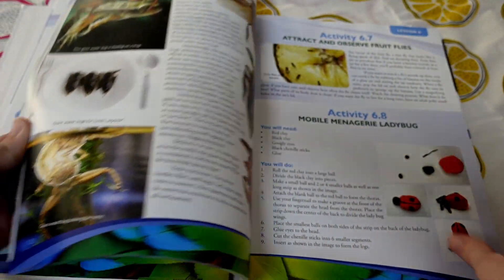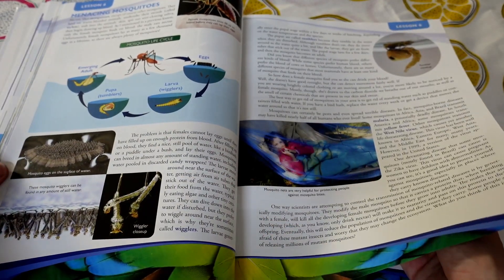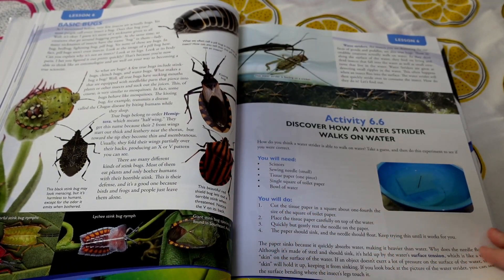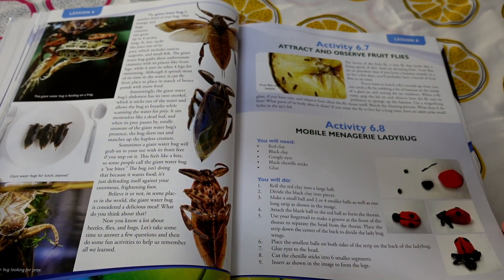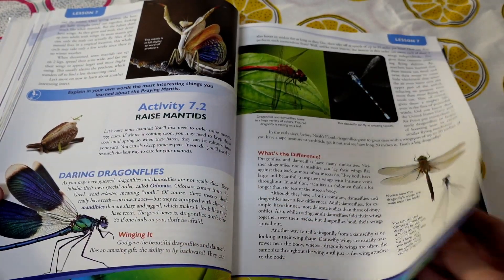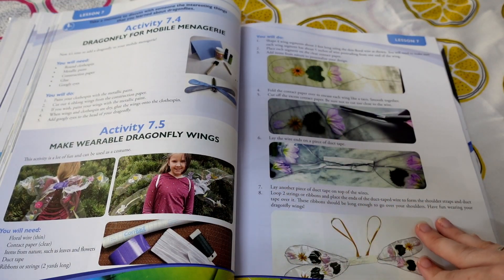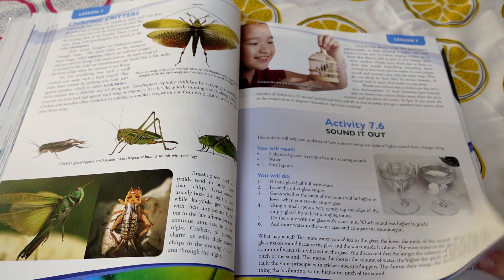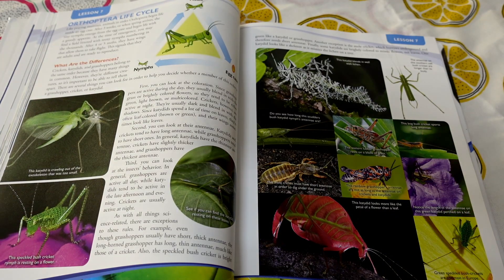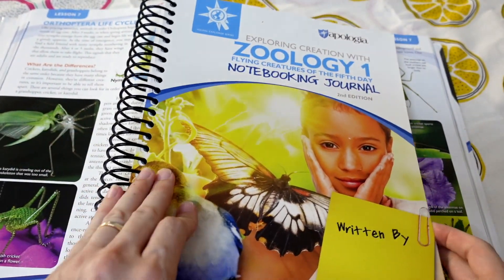We can skip to another part of the book. We're seeing a lot of photographs, which I think are really good in science — having actual photographs, not just illustrations, can be really helpful when learning about different aspects of science. The insects section — I think my boys are really going to love this, because insects are life. I always say I never knew how much of parenting would involve looking at insects my kids caught and saying, 'Wow, that's really neat.'